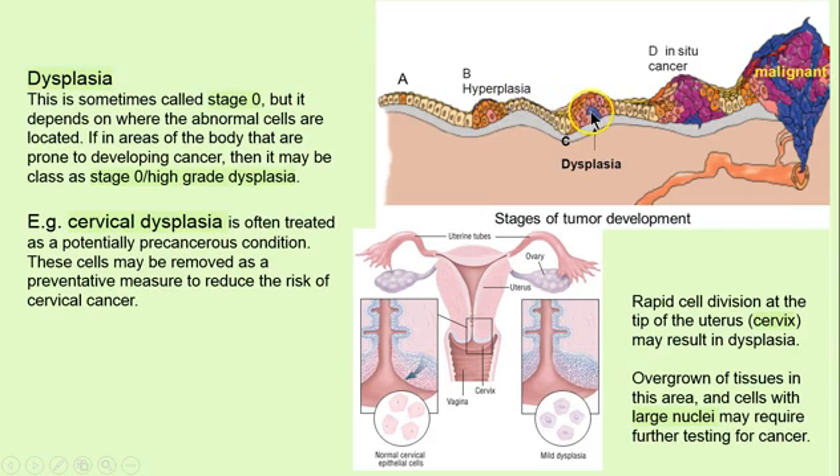Dysplasia is the next stage. Here we're starting to see maybe some abnormal activity. We may still call it stage zero in terms of cancer, depending on where it is. I mentioned the colon, but also the uterus, the cervix especially — rapid cell division. If we see dysplasia occurring in the cervix, it's not cancer, but we don't walk away from it. We're likely to deal with it immediately because cell division is going on so rapidly that we can hit malignancy months later. So it's preventative — go in there and do something about it.